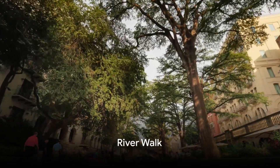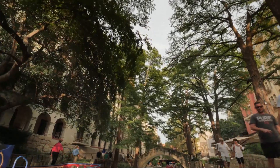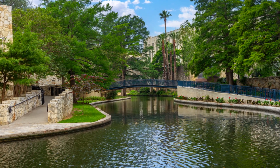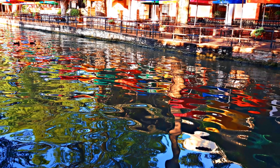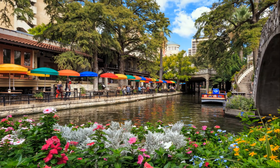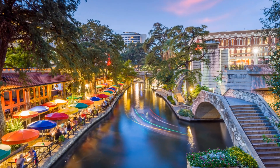Next up is one of San Antonio's most popular attractions, the Riverwalk. Imagine a place where the city's vibrant energy and rich history meet in a stunning symphony of color and life. Nestled below street level and only steps from the famed Alamo, the Riverwalk is a sanctuary that offers a serene and pleasant way to navigate the city. Towering cypress trees, lush landscapes, and quaint stone bridges create a tranquil backdrop while the river's gentle flow adds a soothing soundtrack to our adventure.